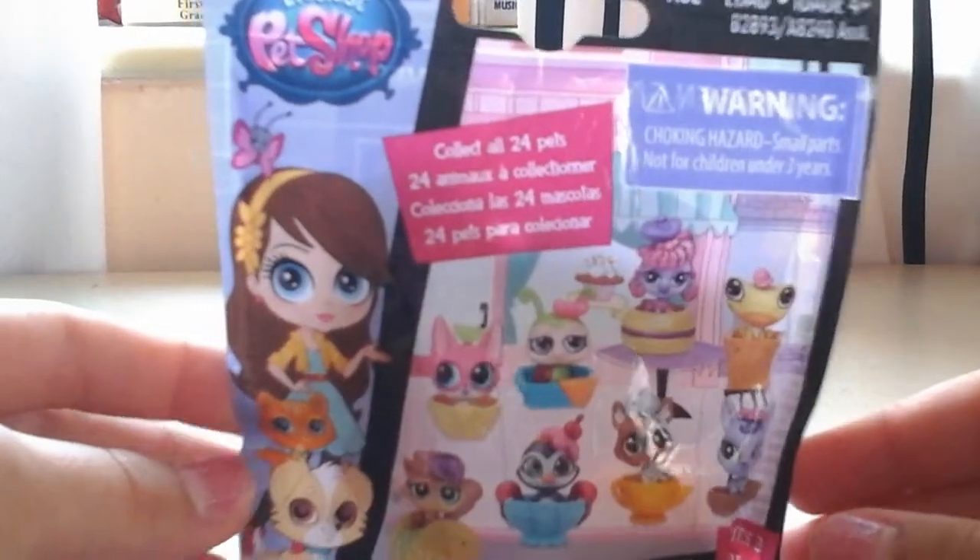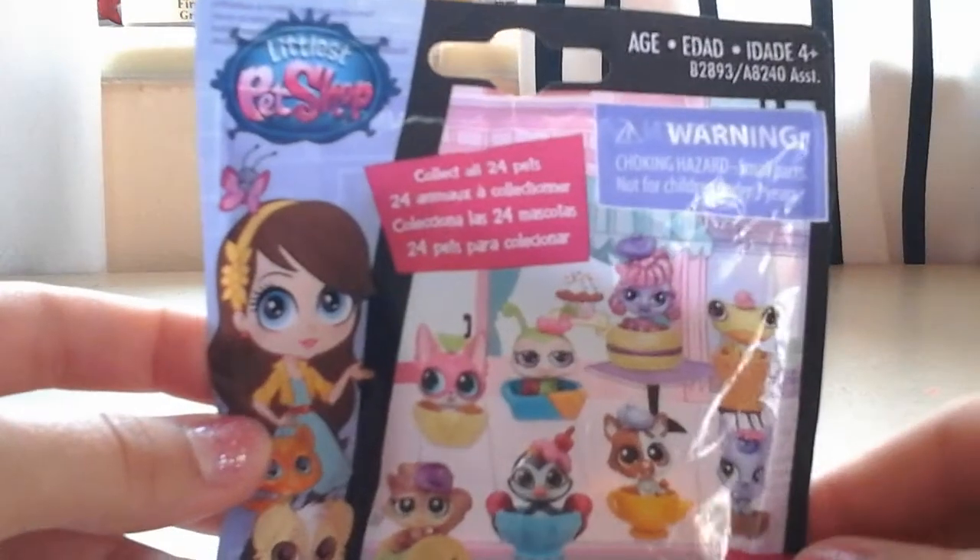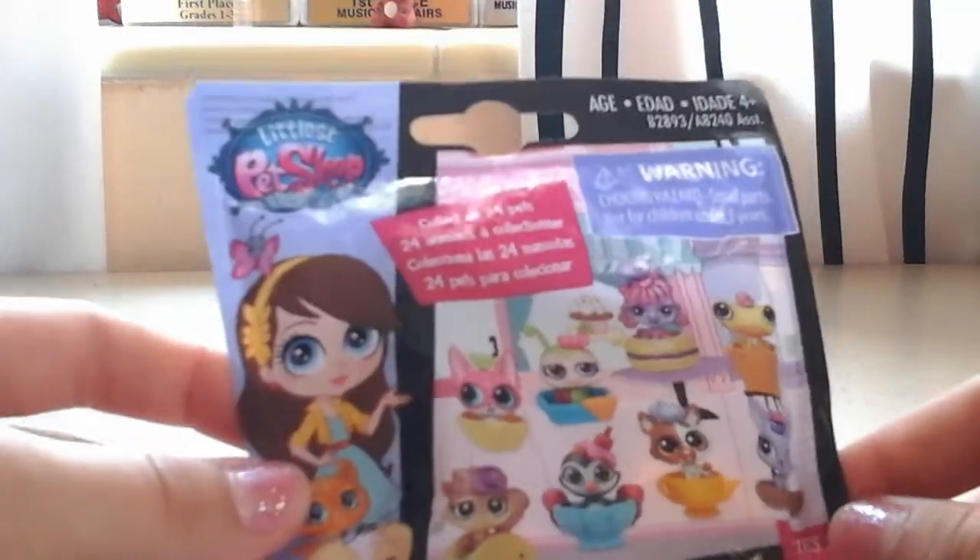Welcome back to Bella Does Lots of Things. Today I am going to be opening up one Littlest Pet Shop Series 3 blind bag. So let's get started.